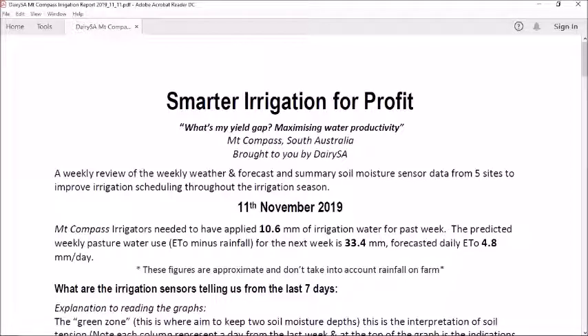Good afternoon everyone, this is Smarter Irrigation for Profit, Mount Compass area, for the 11th of November 2019.